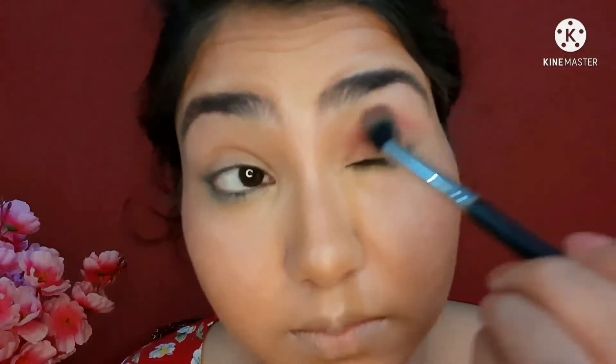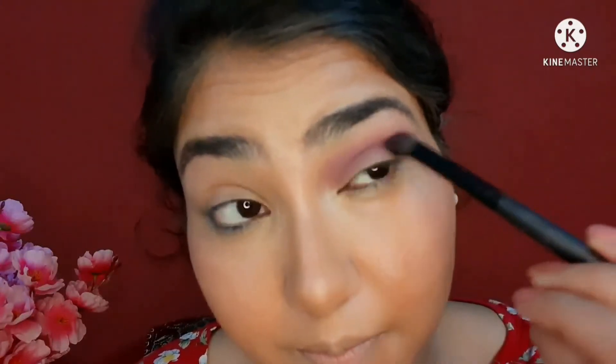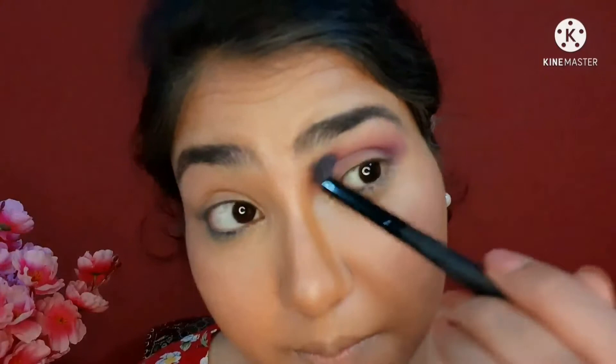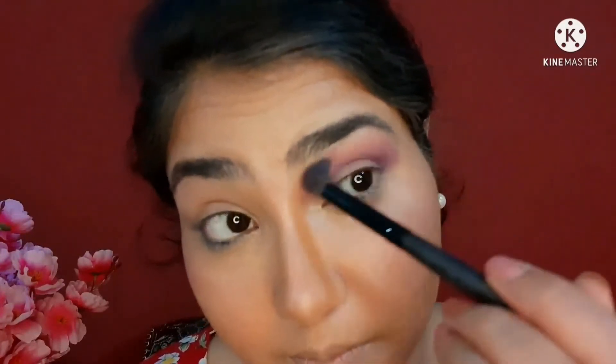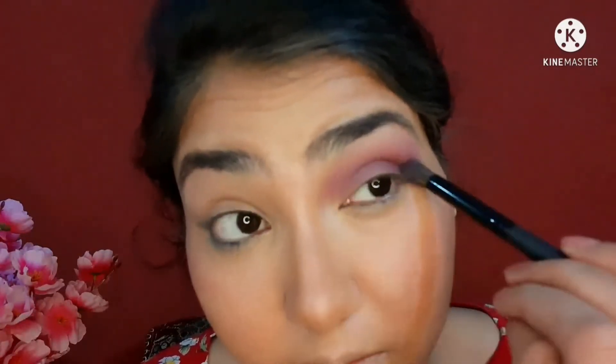I'm zooming in because I'm going to start my eyeshadow. I'm using the Swiss Beauty Ultimate Eyeshadow Palette in shade 08 and I'm taking a purple matte shadow. I thought of creating a purple look — I really love purple. I'm going with a windshield-wiper motion and a circular motion back and forth. You have to build this shadow; these are not highly pigmented but they're good for beginners since we have to practice. It's better to opt for a buildable palette and slowly build up the pigmentation.